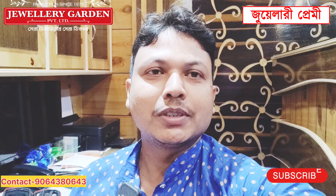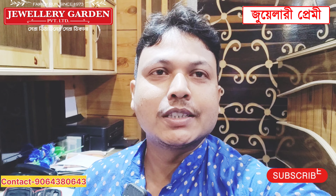Welcome to Jewelry Premise Channel! In this video I will go and watch the video on Jewelry Garden.